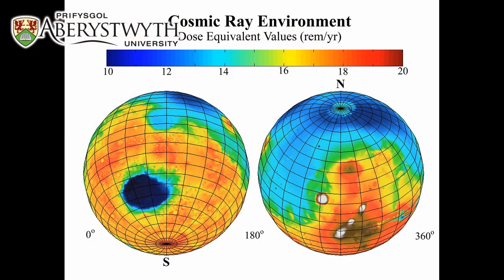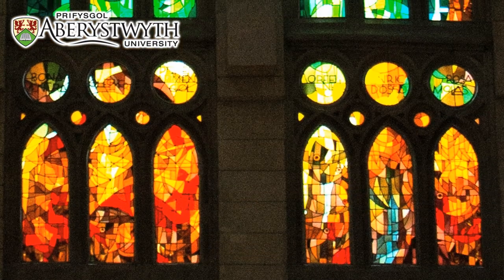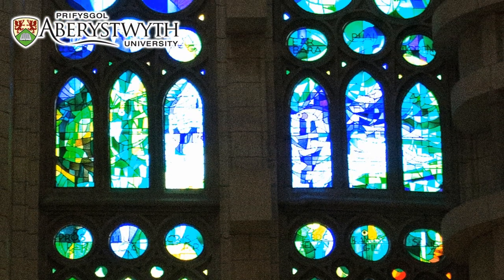Mars has very high ultraviolet irradiation which does bleach colours. We realised that perhaps a way to pursue this was to use effectively stained glass. We all know going into medieval churches and looking at stained glass windows that, as far as we are able to tell, the colours are as good today as they were many hundreds of years ago.